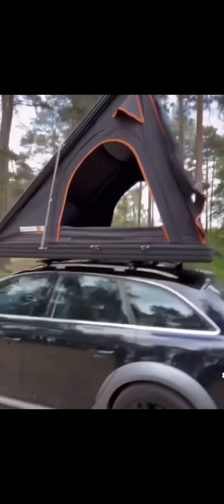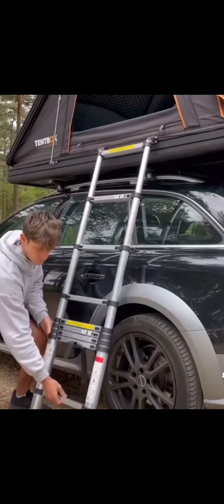This roof box turns your car into a tent and comes with a ladder and mattress for a romantic weekend.